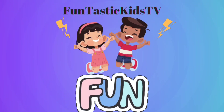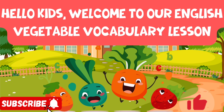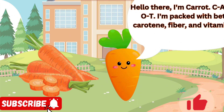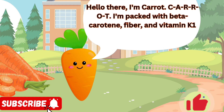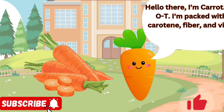Funtastic Kids TV. Hello there, I'm Carrot. C-A-R-R-O-T. I'm packed with beta carotene, fiber, and vitamin K1. You'll often find me brightening up salads, soups, and stir fries. People also love munching on me raw as a crunchy snack or as part of veggie platters.